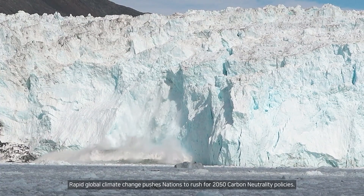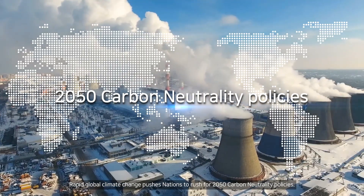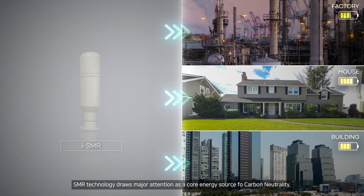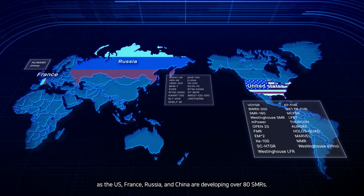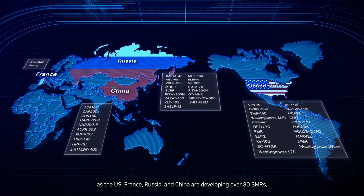Rapid global climate change pushes nations to rush for 2050 carbon neutrality policies. SMR technology draws major attention as a core energy source for carbon neutrality. The market of infinite competition is arriving as the U.S., France, Russia and China are developing over 80 SMRs.